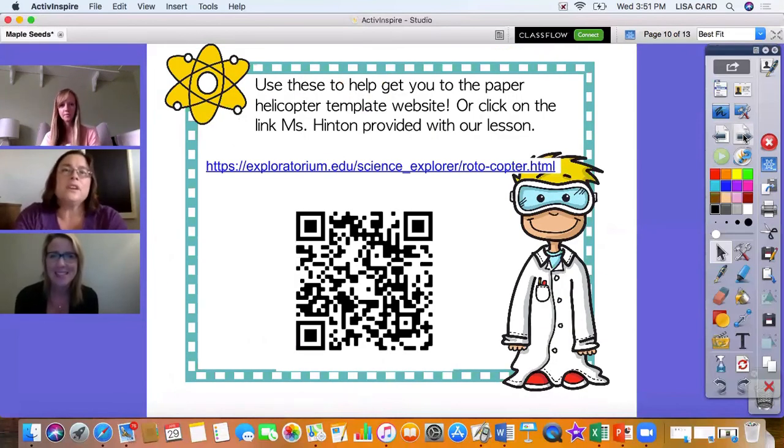To access the paper helicopter template, there are two ways. Ms. Hinton will have a link provided with the lesson shown below, and there's also a QR code that you or your parents can scan to access the lesson and some fun extras we have on there as well.